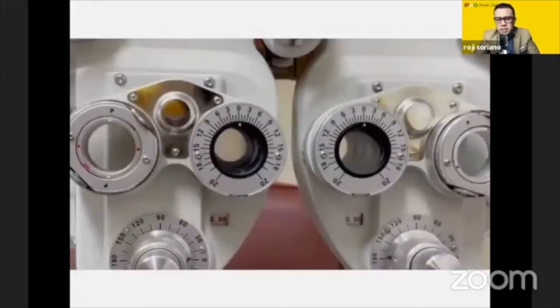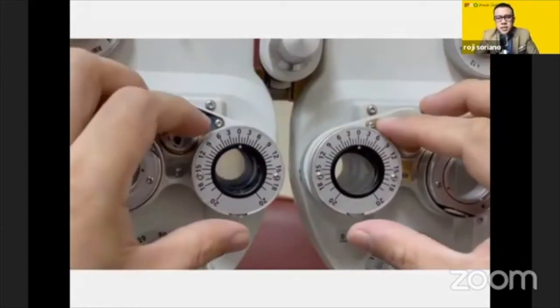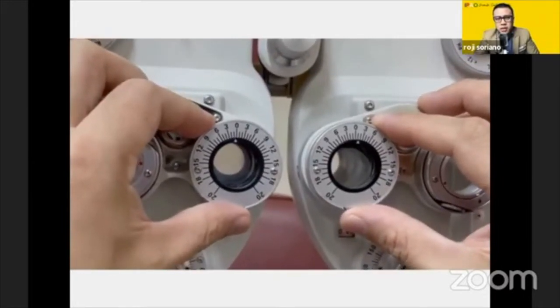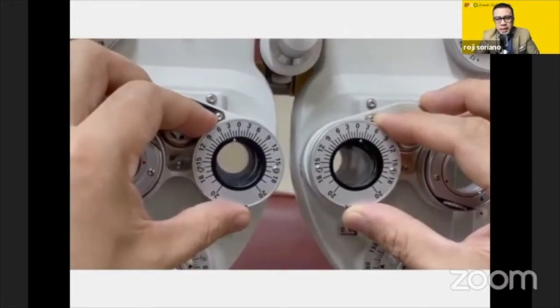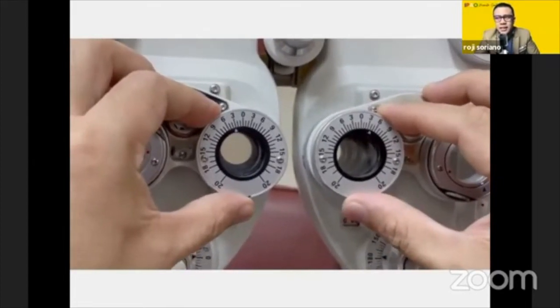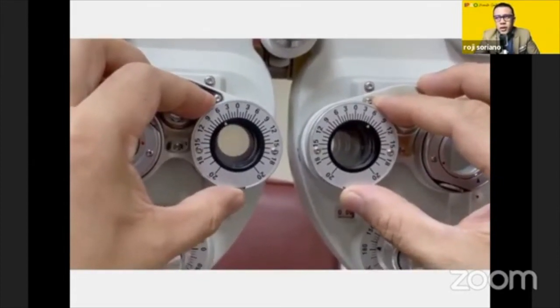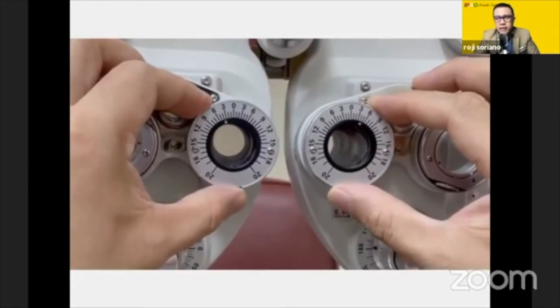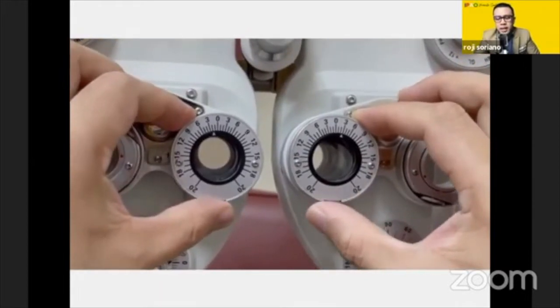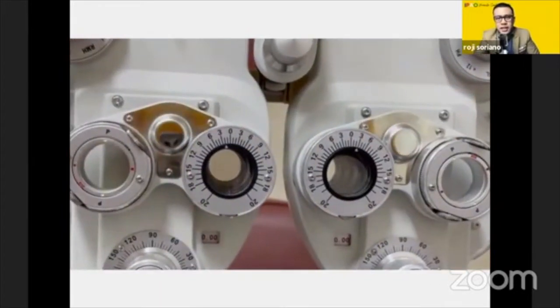I'm going to show you how it's done. Ready to turn — position 0 at 12, OU, ready to turn base out. Blur first for your VT9, then break for your VT10, and recover — recording for VT10 is break over recovery.